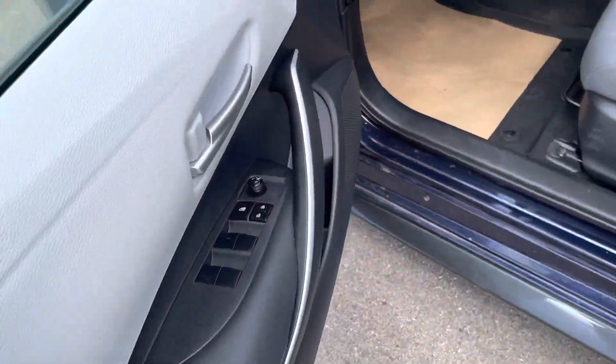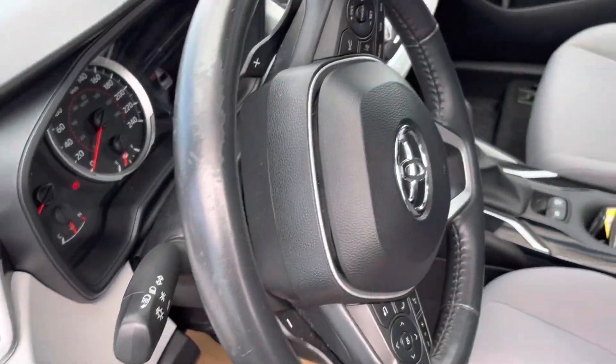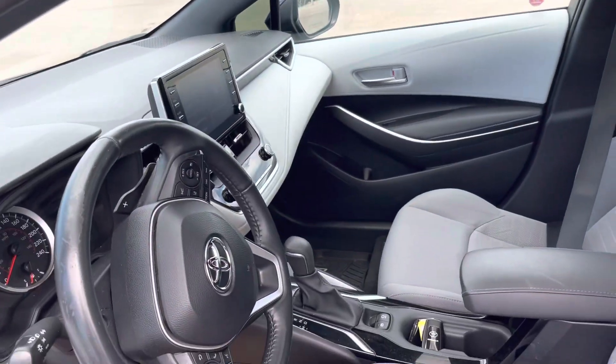Power locks and power adjustable mirrors. Two-tone interior with blue stitching. Heated seats, climate control in the middle, wireless charger. Almost like autonomous driving with your lane departure and lane keep assist. It's a beautiful interior. You do get your sunroof up top.